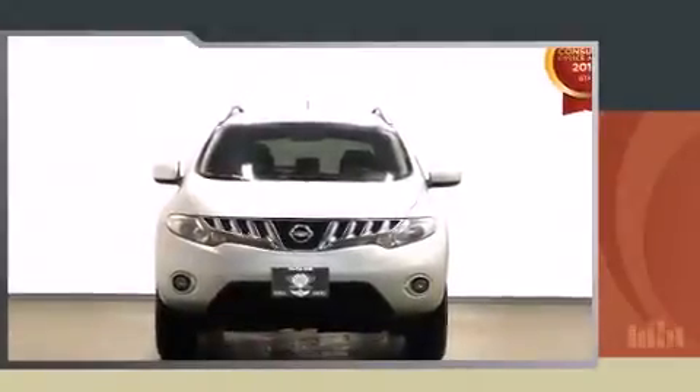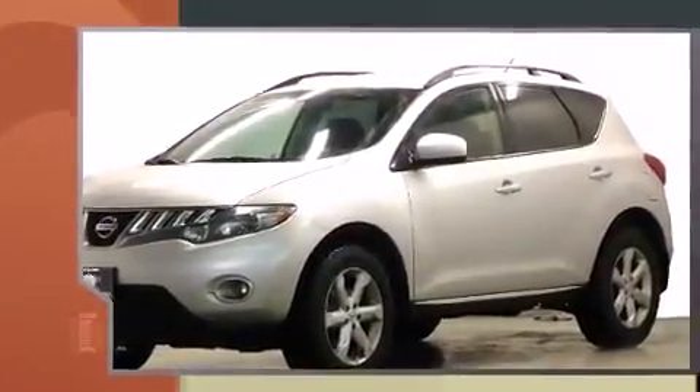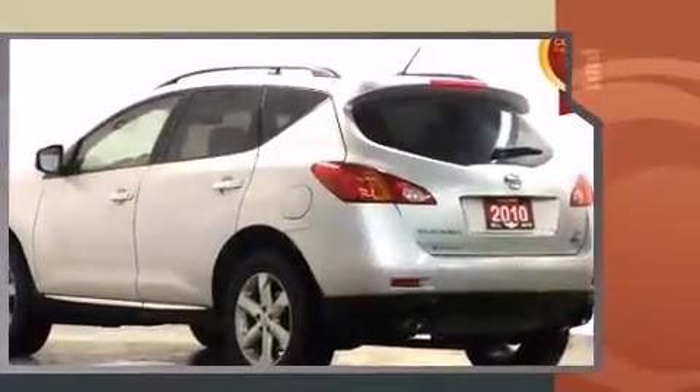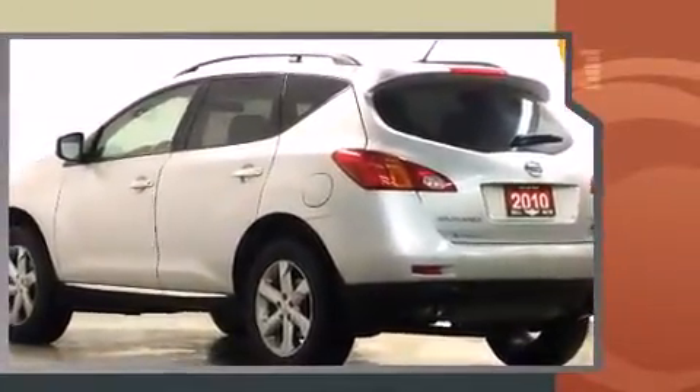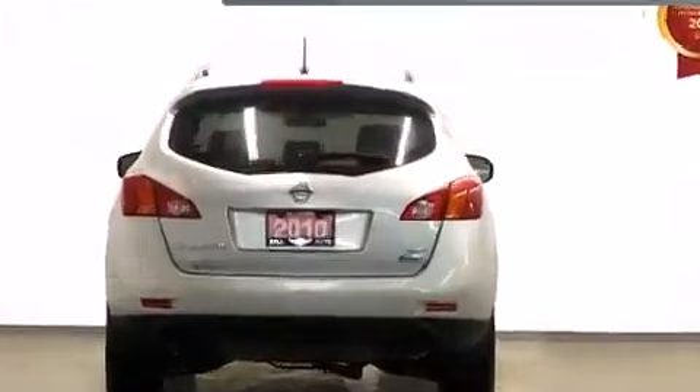You're going to love the 2010 Nissan Murano. Under the hood you'll find a six-cylinder engine with more than 250 horsepower, and for added security, dynamic stability control supplements the drivetrain.